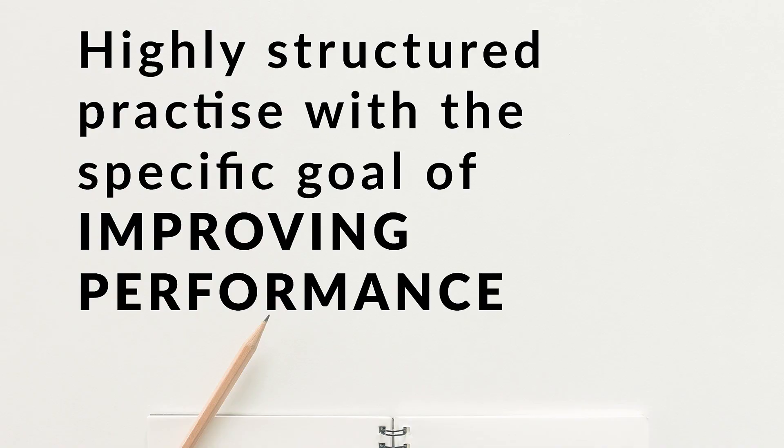First you might want to know what deliberate practice is. It's a coined term by a Swedish scientist called Anders Eriksson, and it basically means a highly structured practice with the specific goal of improving performance. While it's normally used in sports and perhaps learning instruments, I figured it could also be applied to sewing.